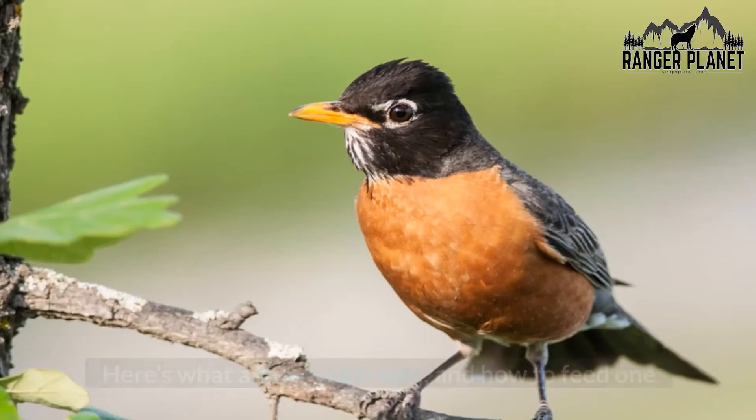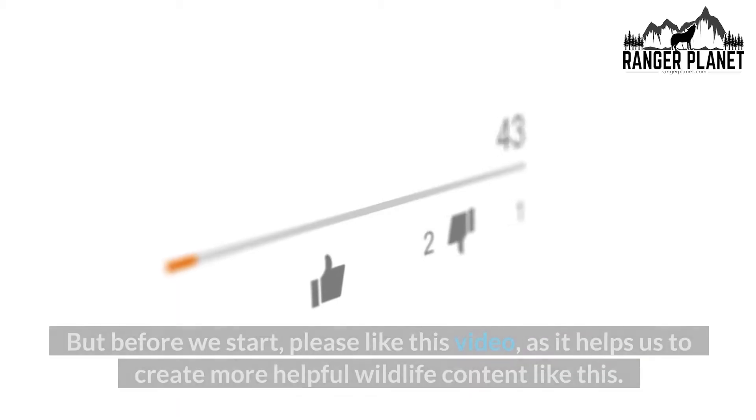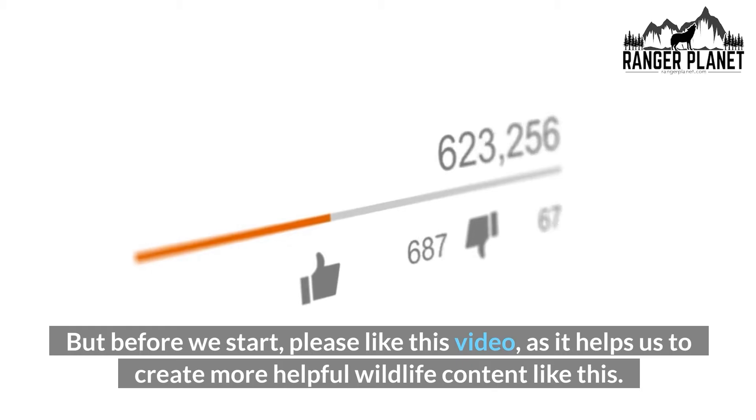Welcome to Ranger Planet. Here's what a baby robin eats and how to feed one. But before we start, please like this video, as it helps us to create more helpful wildlife content like this.